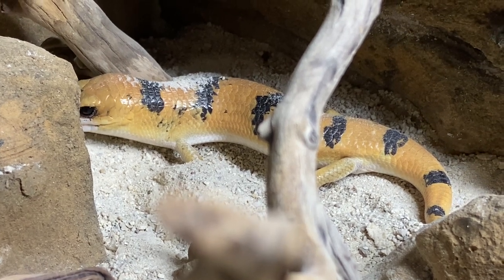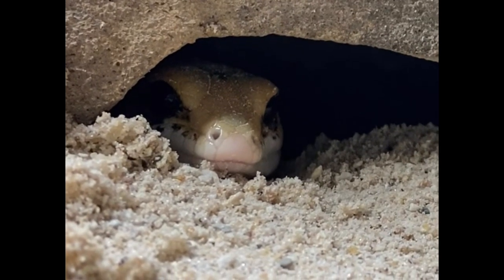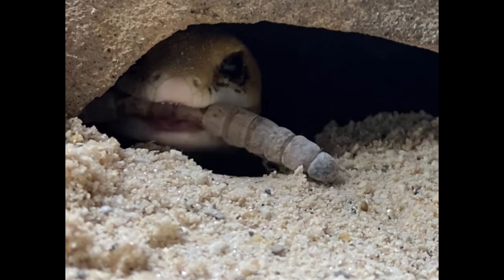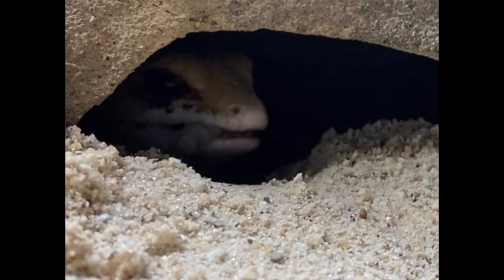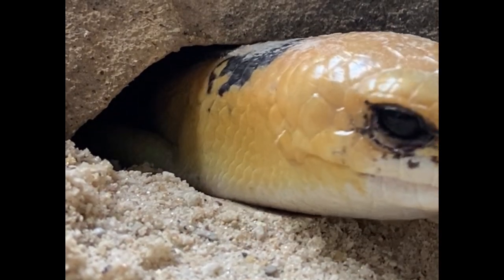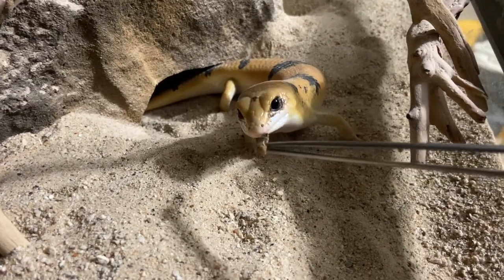Peter's Banded Skinks are fantastic pet lizards because they are adorable, fun to watch, and a great size — not too small, not too big. They don't require an incredibly large or elaborate enclosure. They can be on the shy side, and unfortunately most are wild caught, so I always recommend getting them from adoption, rescue, or rehoming situations. My favorite thing about Shukaku, my Peter's Banded Skink, is hearing the digging at night and seeing the cool tunnels made in the morning. Their appetite is fantastic — they're not picky at all.